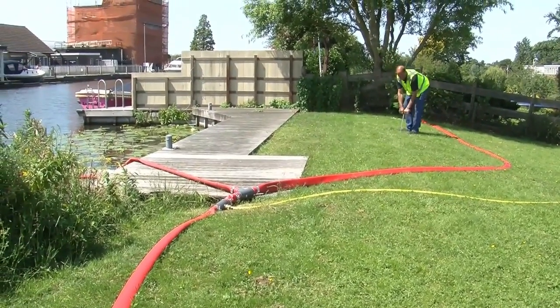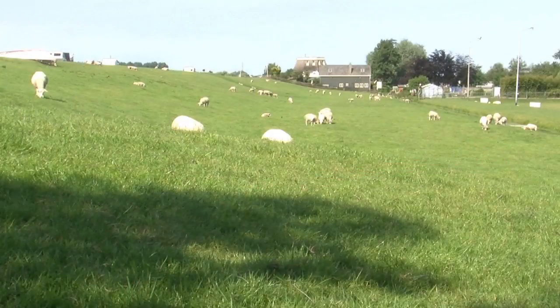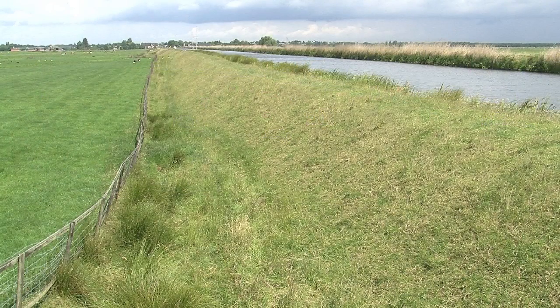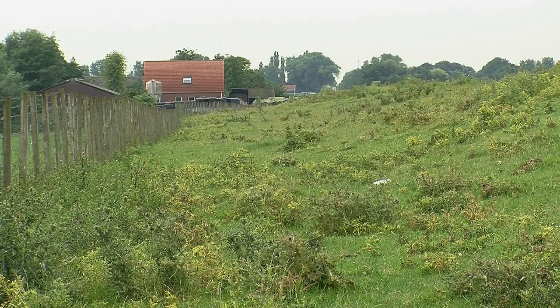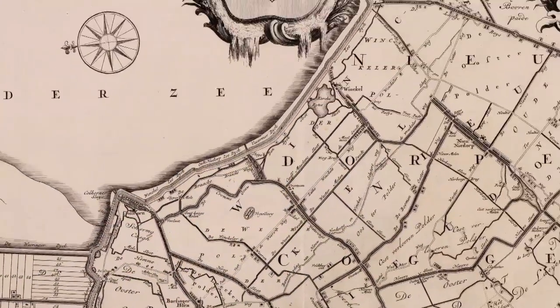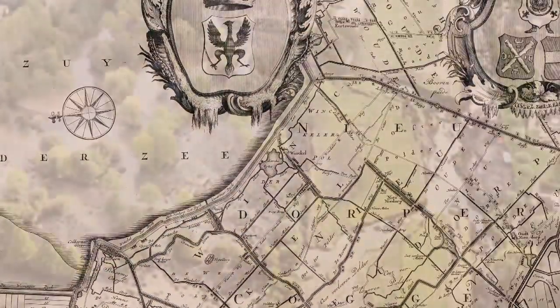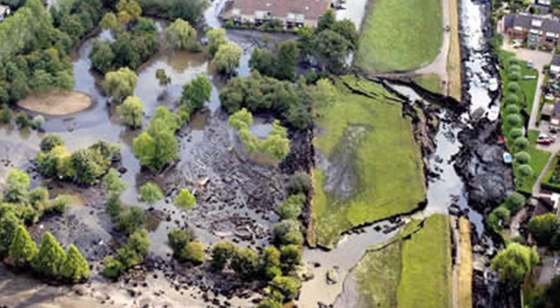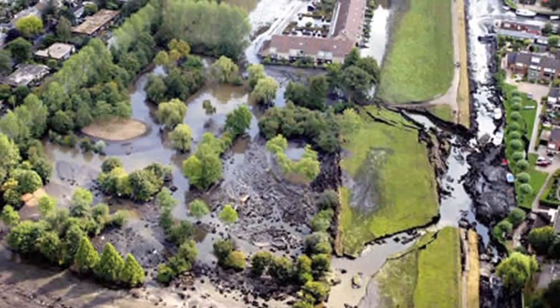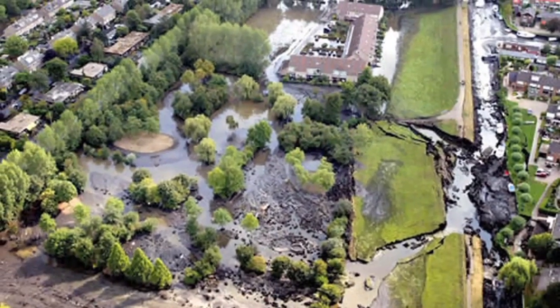The total length of the dike system in the Netherlands is over 16,000 kilometers, of which 14,000 kilometers consists of small local dikes and levees. Most of these have protected the land for hundreds of years. On August 26th, 2003, a local dike in Wilnis collapsed as a result of drought.